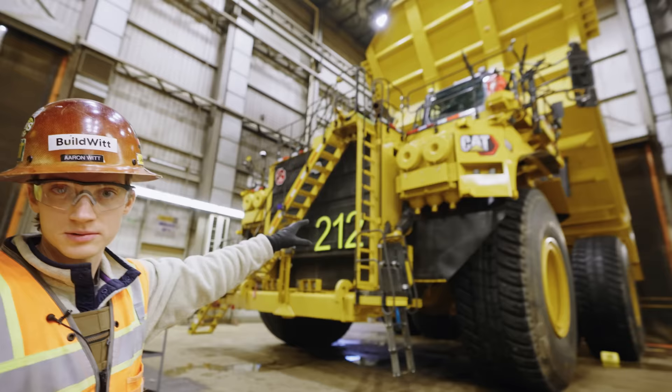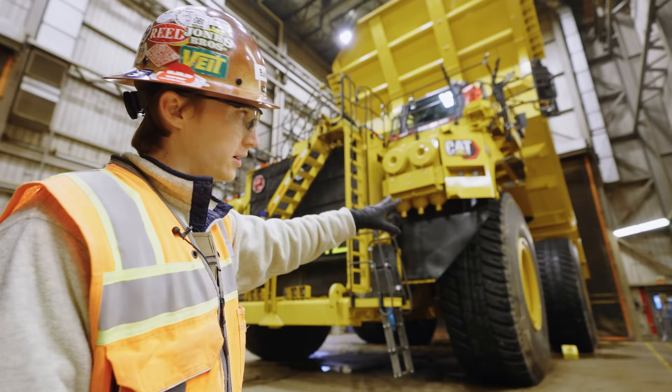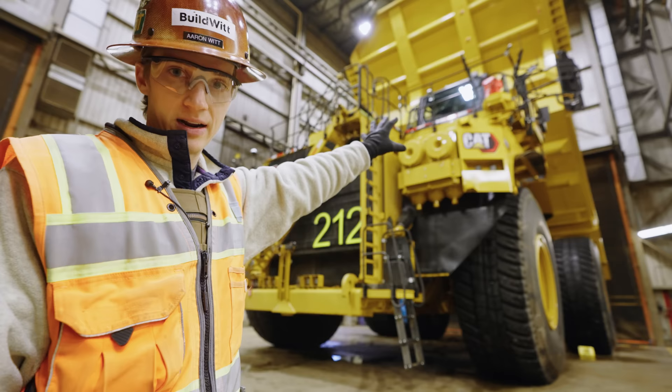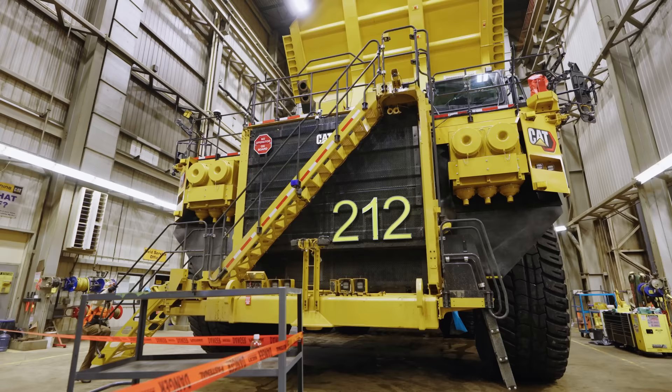This is a brand new 797F. It was just assembled at the Fort McKay facility, which we're going to later. To transport it, they have to remove the outer tires — the outside two rear tires. They keep four on, take two off, and remove the dump body. Then here they put the last tires on, marry it up with the dump body, and add the final accessories. Let's go up and check out what the cab looks like.